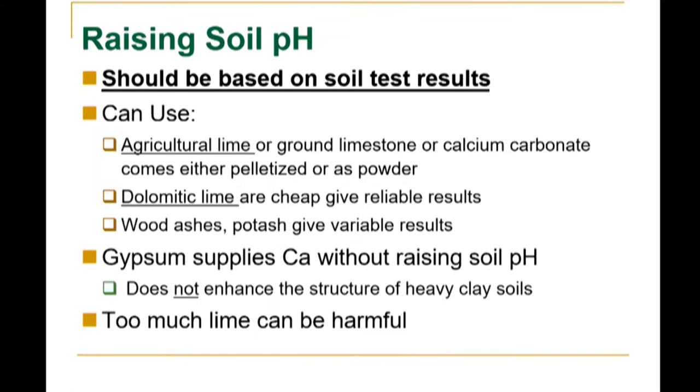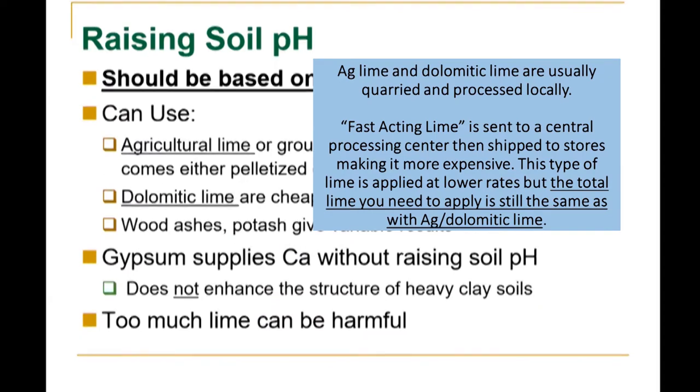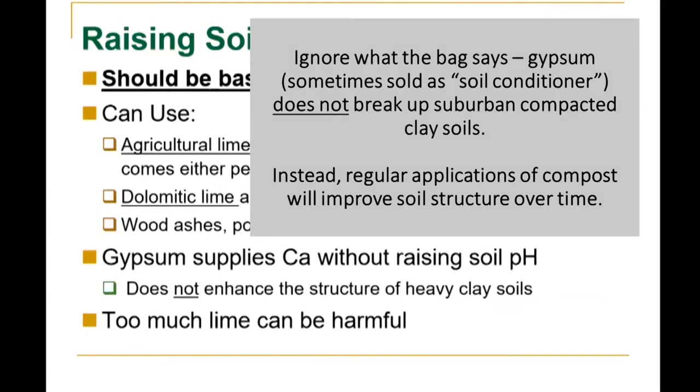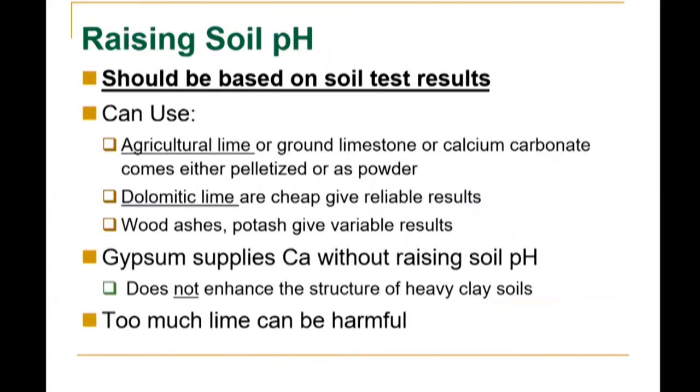Raising soil pH should be based on soil test results. You can use agricultural lime, ground limestone, or calcium carbonate — they're all the same — and they come in either pelletized or powder form. Dolomitic lime is cheap and gives reliable results; you can substitute it for ag lime, but dolomitic lime has more magnesium, and if magnesium is out of balance the lab might recommend it. Wood ashes and potash give variable results. Gypsum supplies calcium without raising soil pH, but does not enhance the structure of heavy clay soils and in a home lawn situation it's not very useful. Too much lime can be harmful, so make sure you get that soil test and know the square footage of your lawn.